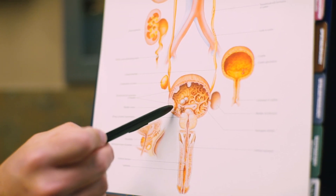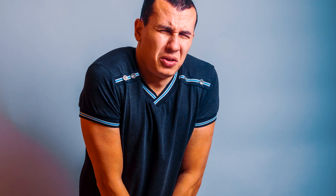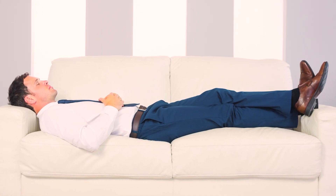Most men with a varicocele don't have any symptoms and don't notice it, though some people do have pain. Classically, if they have pain from a varicocele, it's a constant dull ache that seems to get worse as the day goes on or worse with activity. It seems to be relieved when they rest or lie down.